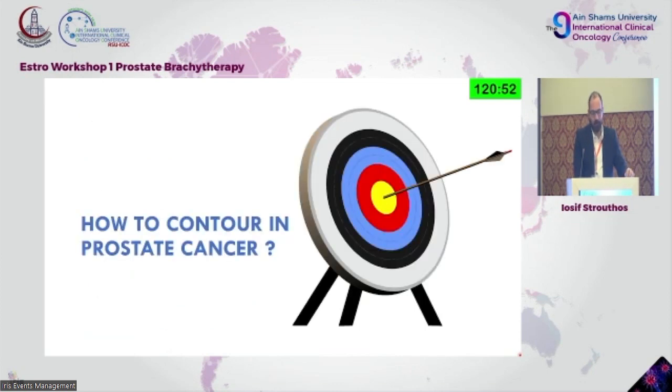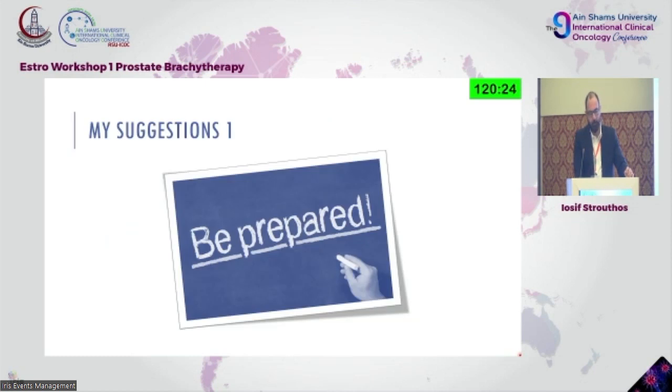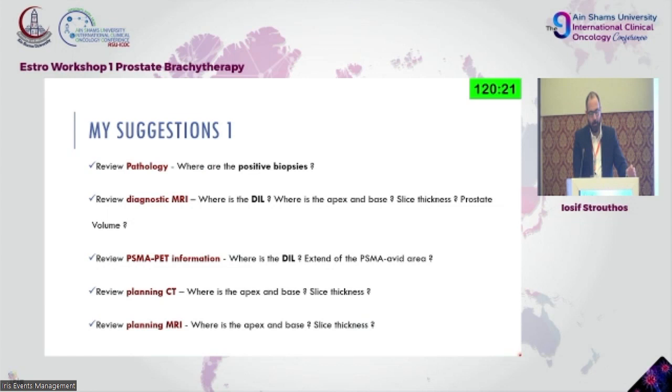Since we didn't have the chance to contour and explain everything based on your results, I'll try to give you some cases and find logic in how we contour prostate cancer in brachytherapy — who is suitable, who is not, and some practical cases from our daily practice. My suggestion: once you have a prostate cancer patient, regardless of modality, always review the pathology.